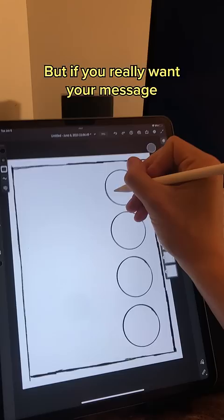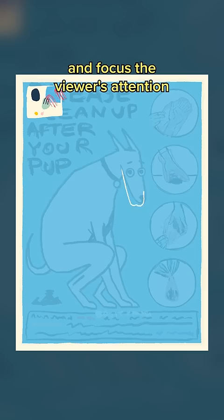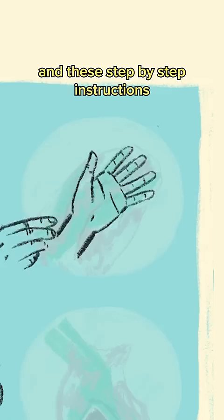But if you really want your message to shout itself out onto the streets, the loudest thing you can do is choose bright, satisfying colors and focus the viewer's attention on a bold image. This funny dog makes the message a bit friendlier, and these step-by-step instructions show you how to clean up dog poop, just in case.